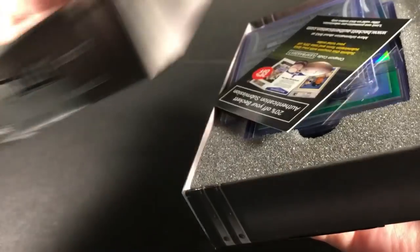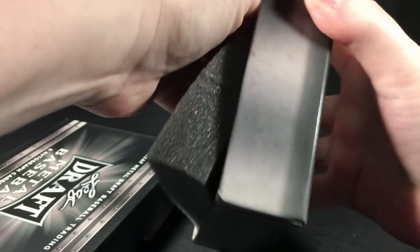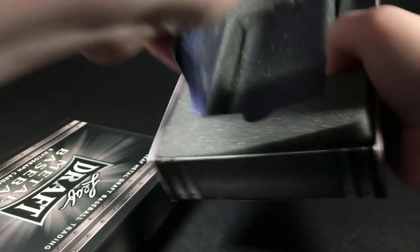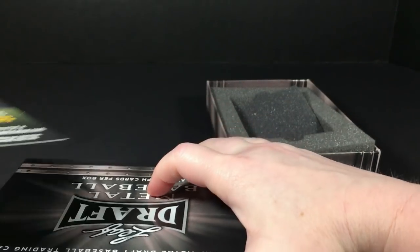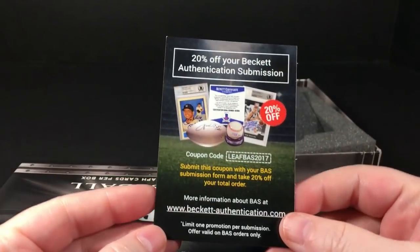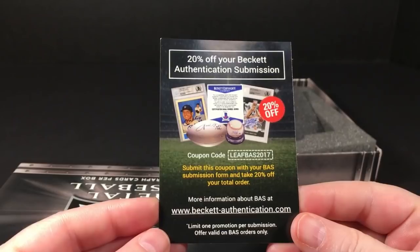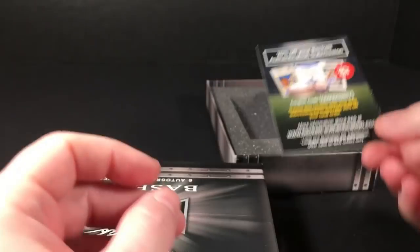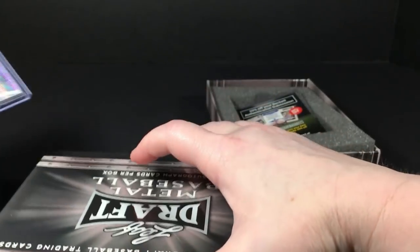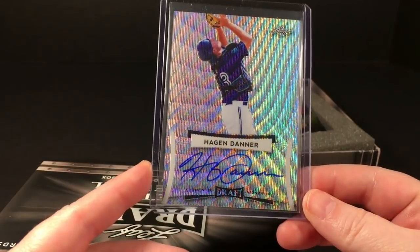Let me get the box open — we'll see the cards like I normally do, try not to look. Okay, wow, that was tough. All right, let's do this. The first one is an advertisement, but if anybody wants this coupon code, it's 20% off your Beckett authentication submission.